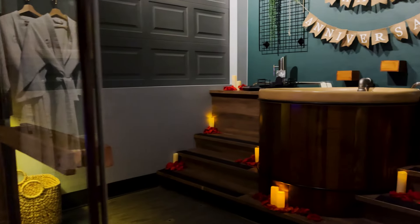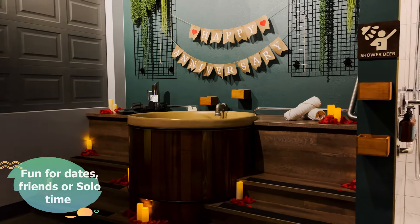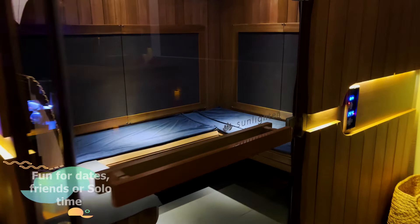And the private room is just gorgeous. As you can probably tell, we had the date night package which looks super romantic, but this spa would also be fun to do with some friends or even on a solo experience to get some me time.